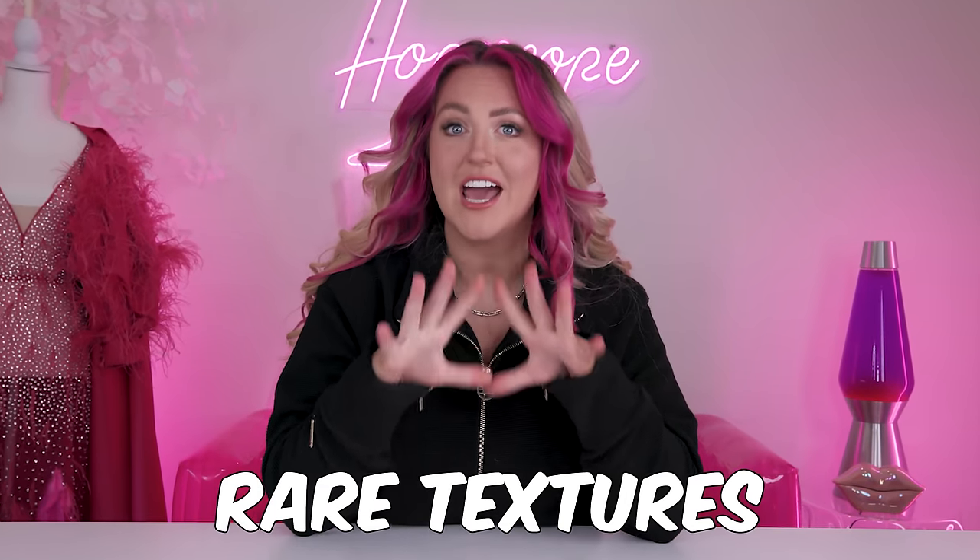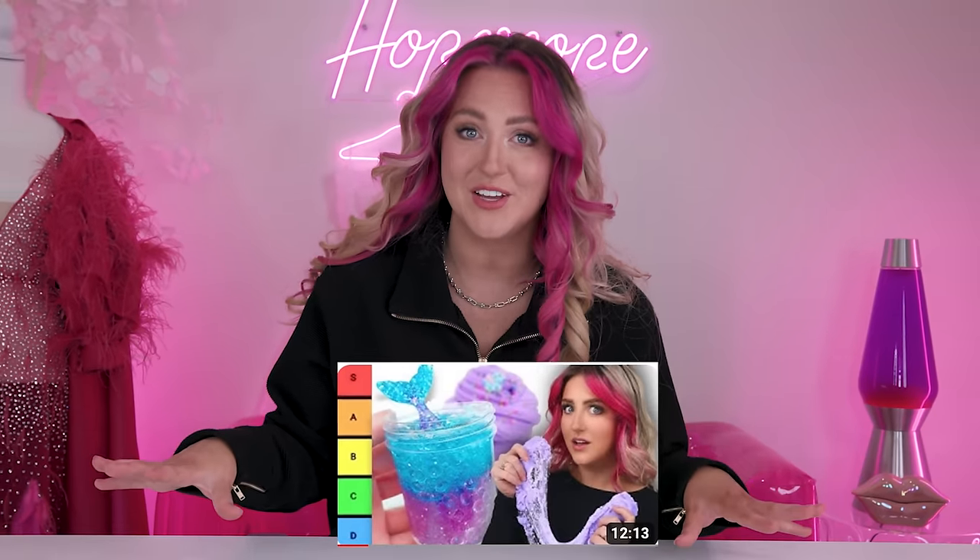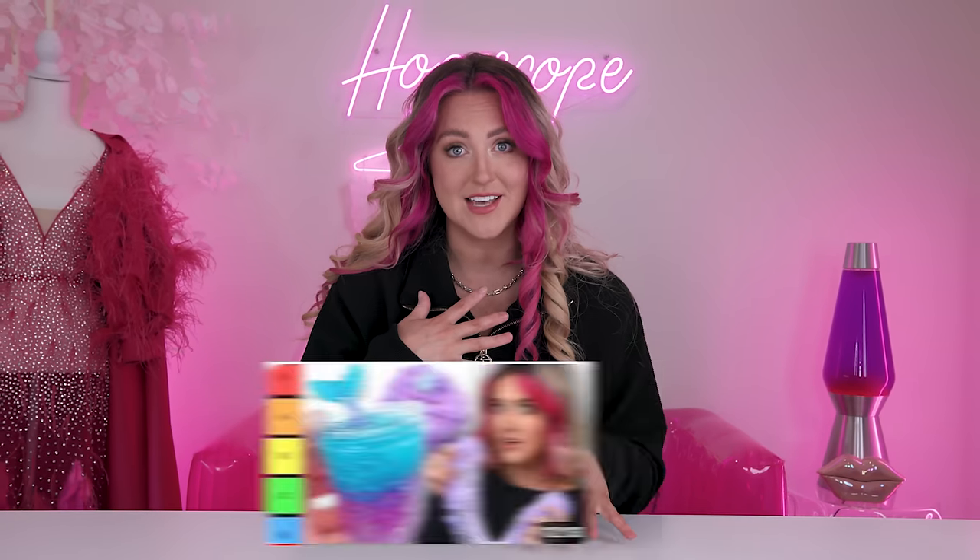Today we are buying and trying rare textures and types of slimes and testing some cool things that maybe you didn't know you could do with slime. You guys seem to really like the last slime video that I did and I had a lot of fun with it, so we're doing it again.